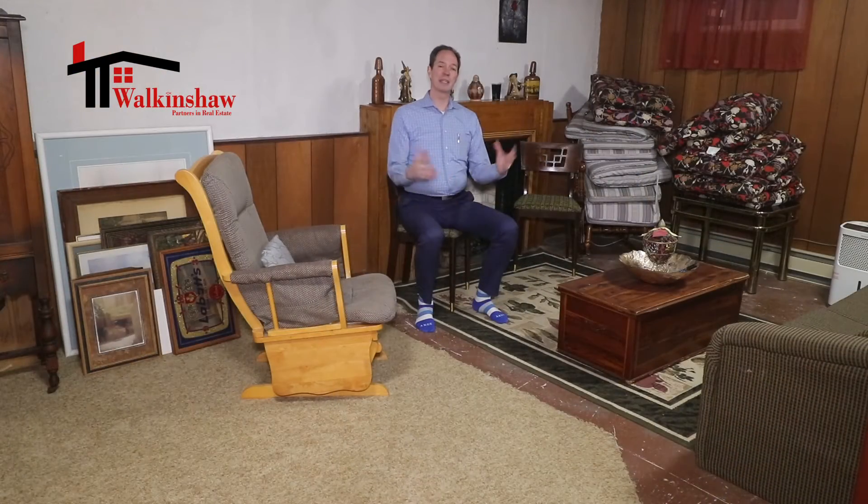You really need to come and see this home for yourself — reach out to me and I can give you a list of the updates that have already been done. All the expensive and practical things have been done in recent years: most of the windows, the roof, the furnace, and so much more. Reach out to me for that list.